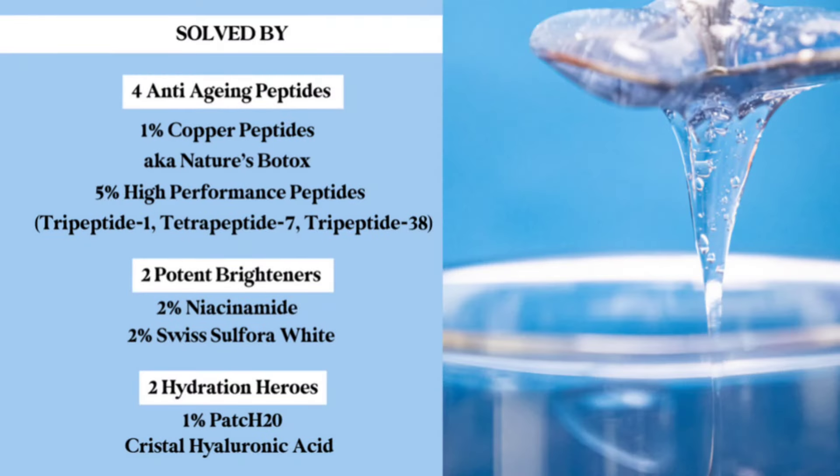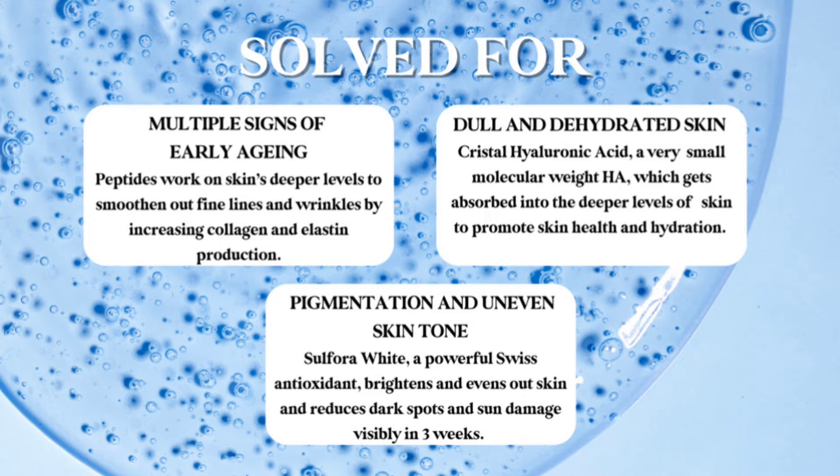Now let's start with the product review. The star ingredients in this formulation are 5% peptides, 1% copper peptides, 2% niacinamide, 2% Swiss antioxidants, 1% Patch2O, and crystal hyaluronic acid. The 5% peptides and 1% copper peptides smooth out skin tone, fight wrinkles and signs of aging, and tackle inflammation. 2% niacinamide is an anti-acne ingredient that gives radiance. 2% Swiss antioxidants reverse UV damage, and the hyaluronic acid provides immense moisture while altogether promoting collagen production.